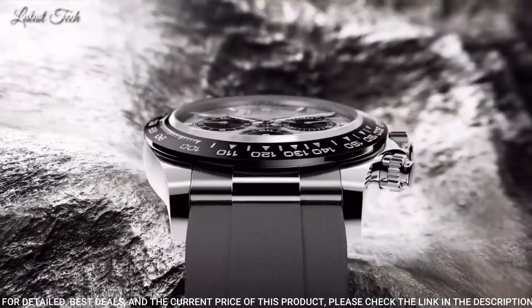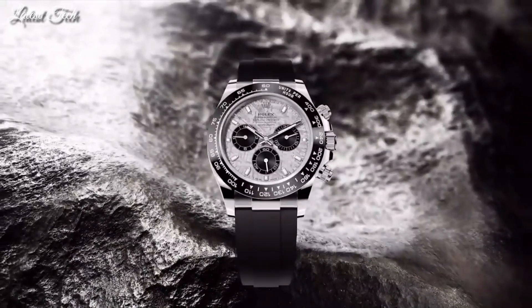Functions: chronograph, tachymeter, hour, minute, second. Swiss made.